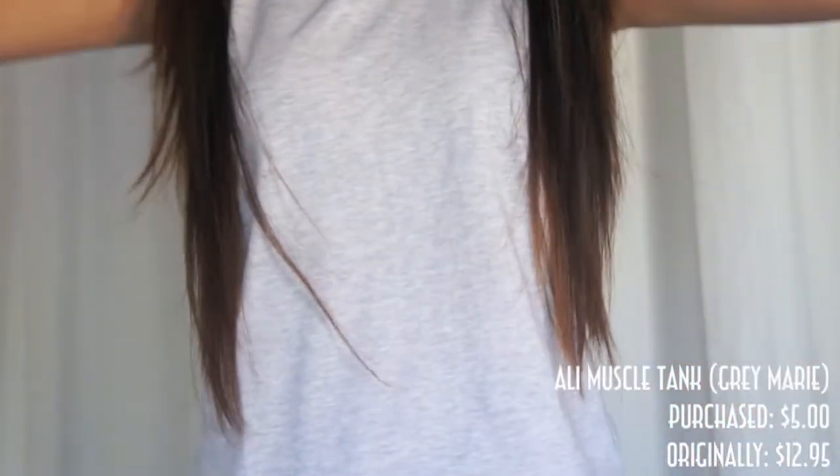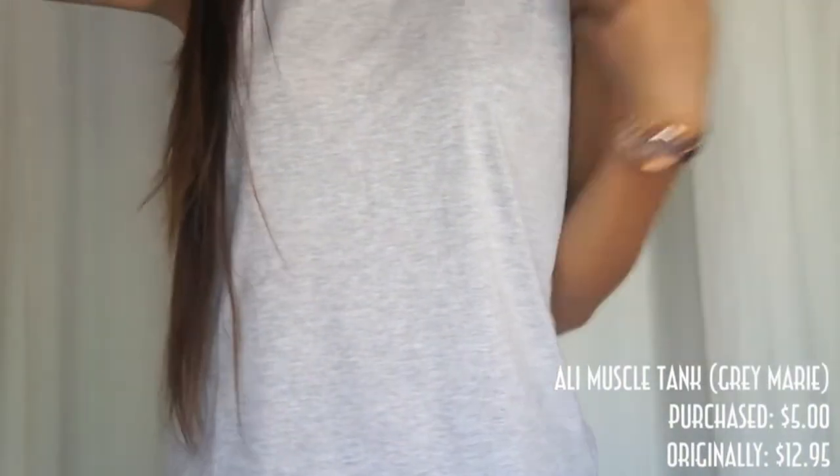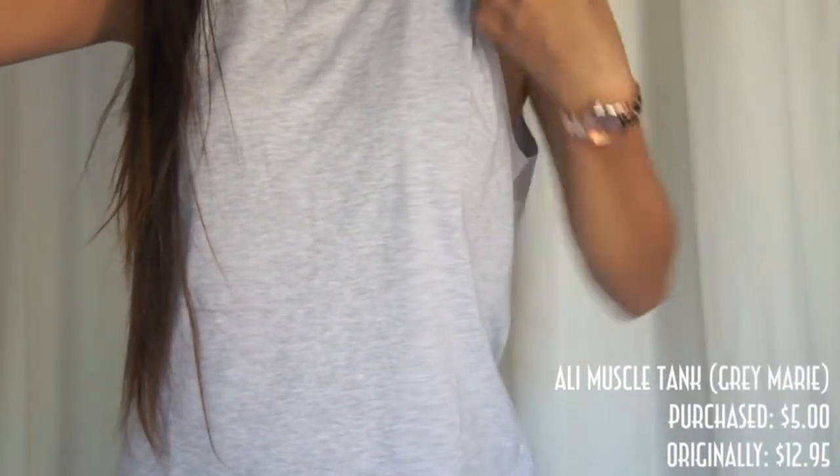The first item I got is the Alley Muscle Tank in the color gray, and I'm actually wearing it right now. It's just a muscle tank with the shoulder part cut off. I got this shirt for $5 — it's originally $12.95.